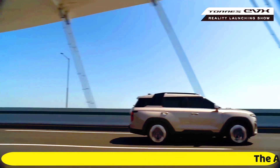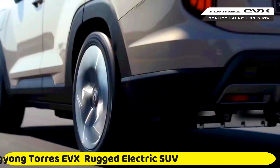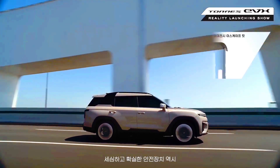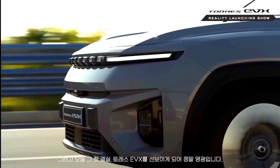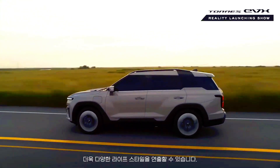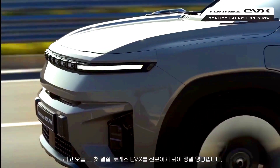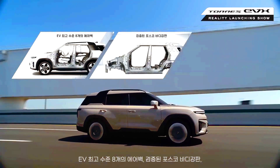Welcome to the 2024 Ssangyong Torres EVX rugged electric SUV. KG Mobility, the company formerly known as Ssangyong, has detailed its latest fully electric SUV in its home market of South Korea. The Torres EVX is the anticipated next-generation EV from the brand, which has undergone a significant overhaul in the last few years.